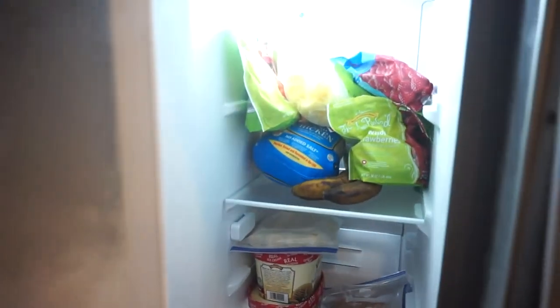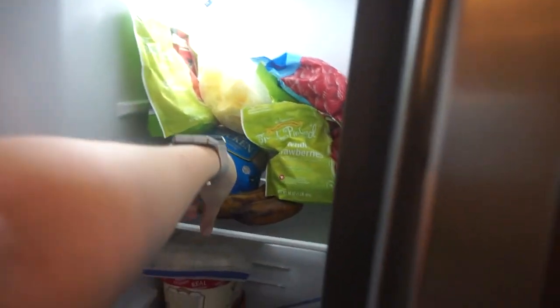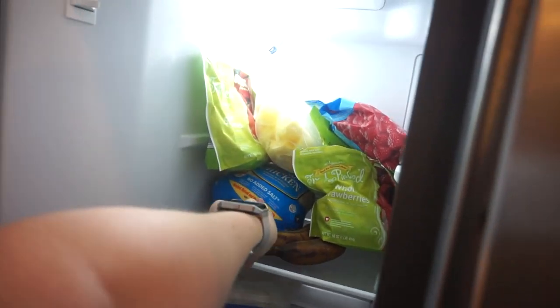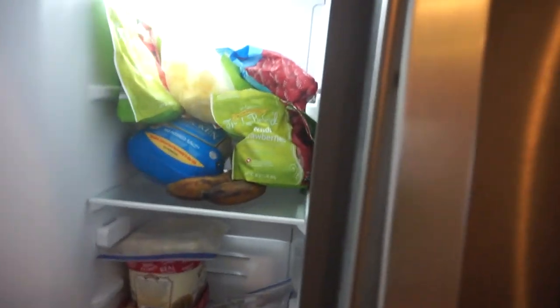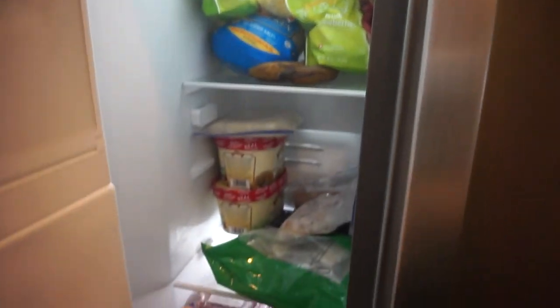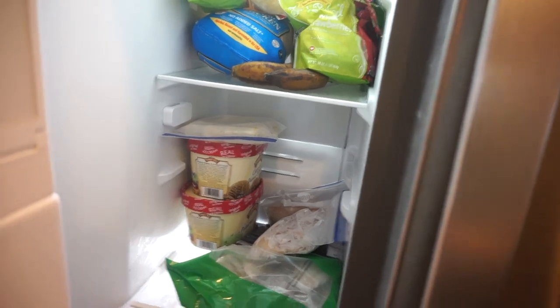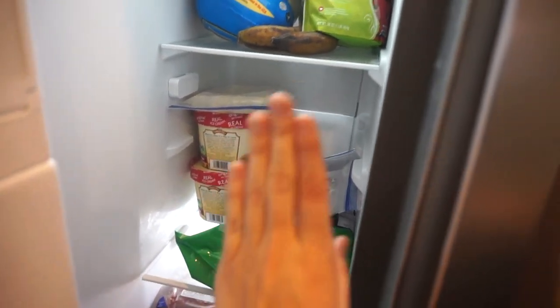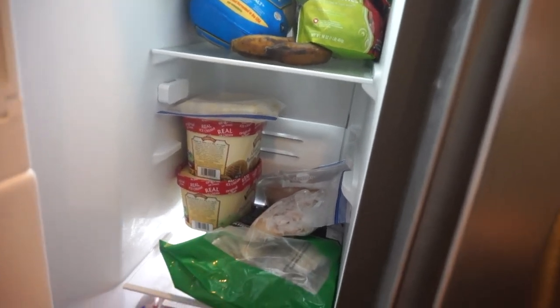So this is my freezer. I have some frozen bananas here — these ones are cut up and more so for banana bread. A whole chicken from Whole Foods. Here is just a whole rack of frozen fruit for my smoothies. Down here we have ice cream — you know, YOLO, it's all about a lifestyle guys. Ice cream once a week is totally normal and okay.